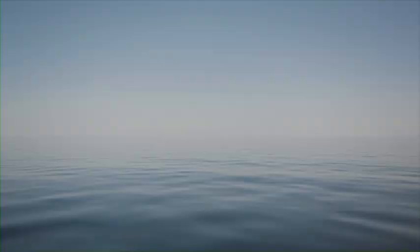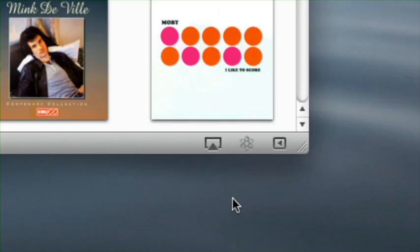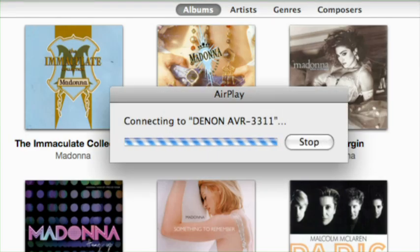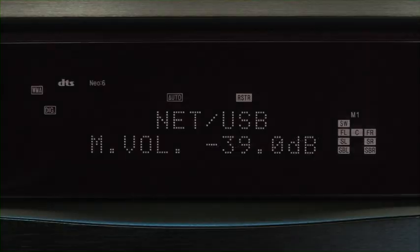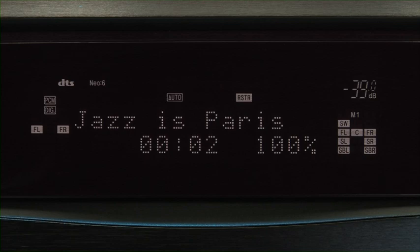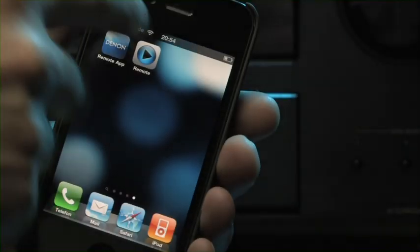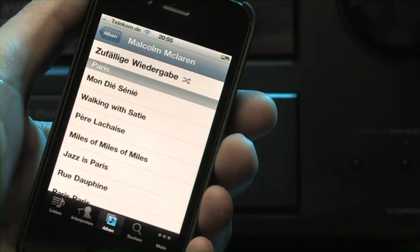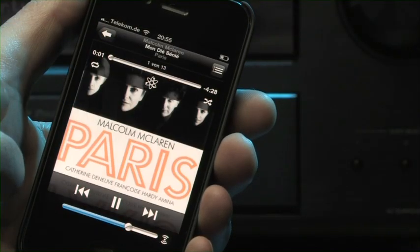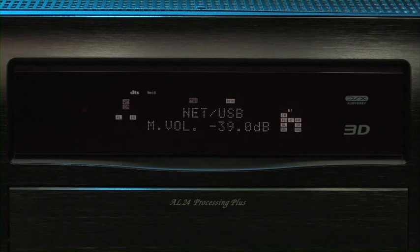But the AVR3311 can do even more. With the paid-for upgrade, it becomes one of the first devices ever to support the iTunes AirPlay function. Using this, the computer streams its music library straight to the receiver. As it does so, Apple's free remote app shows album covers on the iPod Touch or iPhone and controls playback and volume.